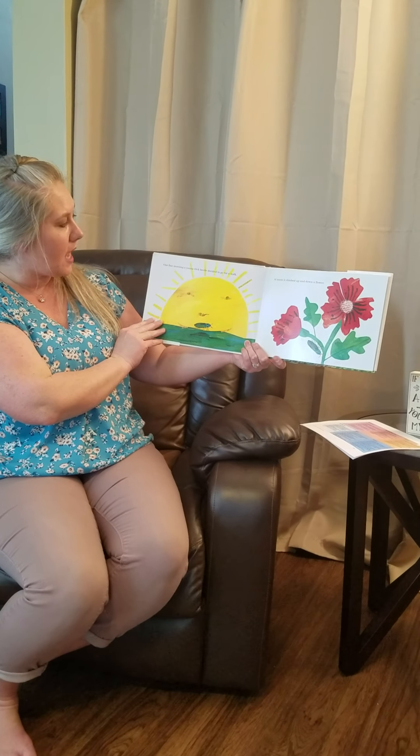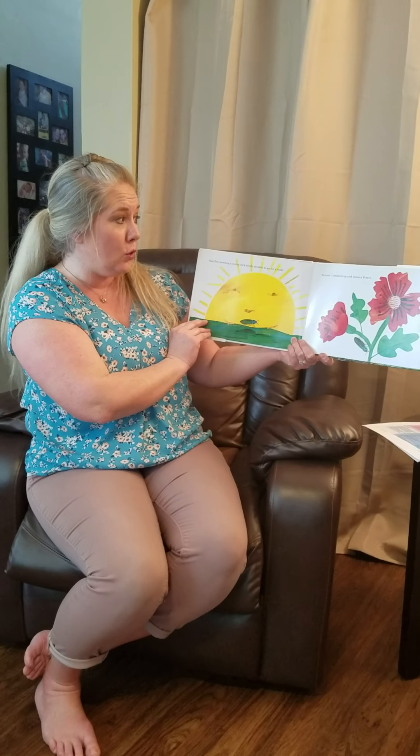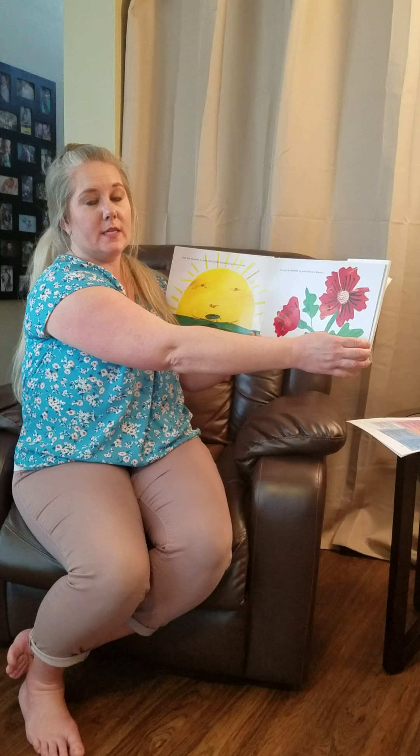One fine morning, a young click beetle decided to go for a walk. At noon, it climbed up and down a flower. Here's the click beetle walking past the sun — he went up and now he's going down.